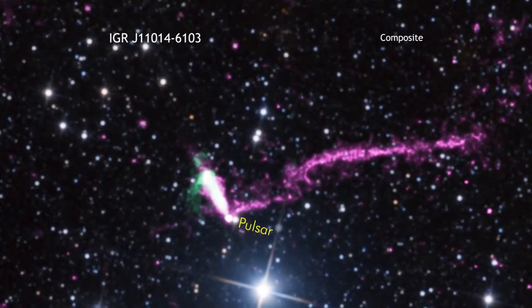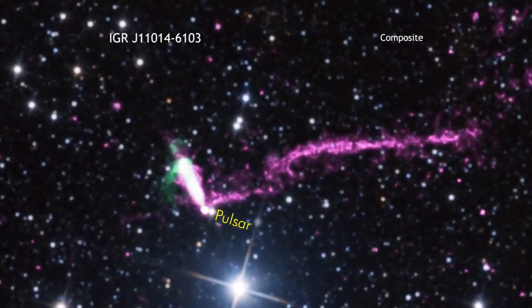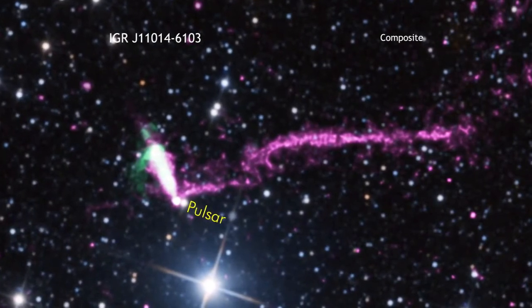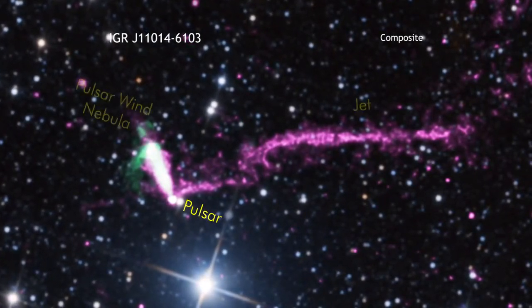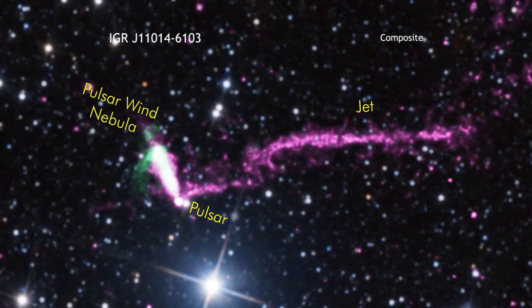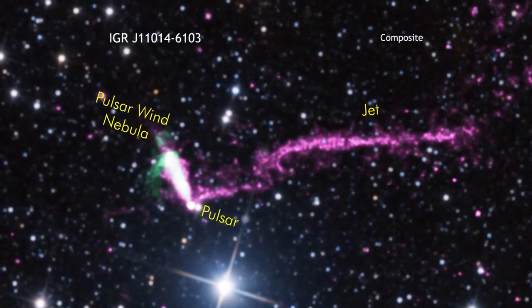This supersonic pace makes this pulsar, called IGR J1104-6103, one of the fastest moving pulsars ever observed. What's more, this runaway pulsar is leaving behind an extraordinary tail as it goes. This tail is about 37 light years in length, making it the longest X-ray jet ever seen from an object in the Milky Way galaxy.